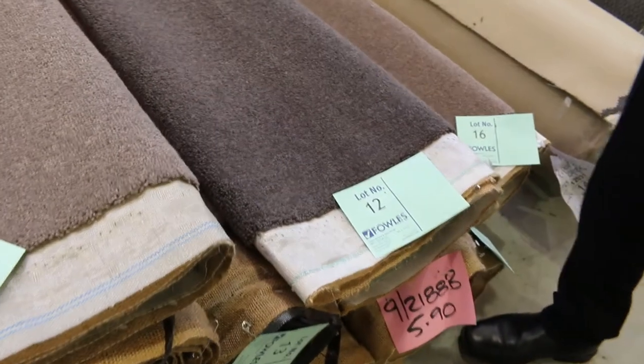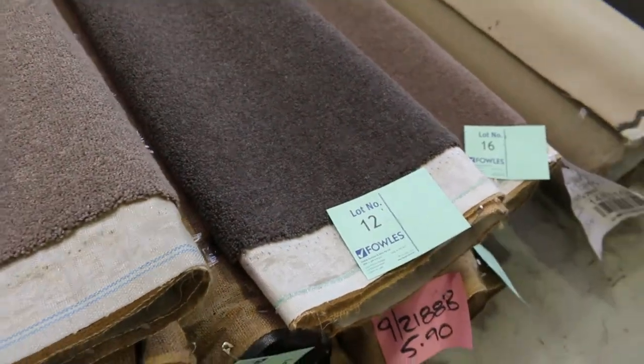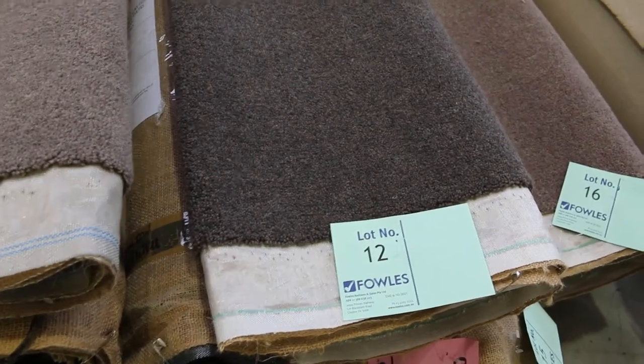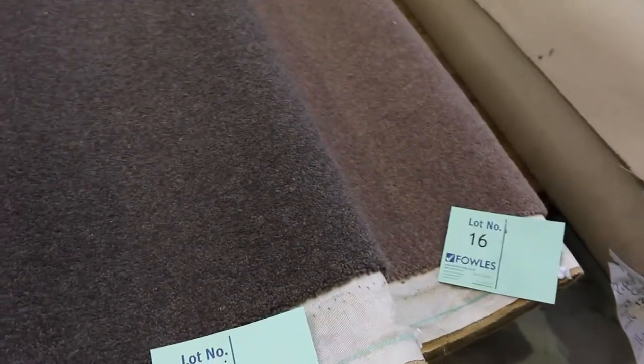Lot numbers 12, 13, and 14 are the charcoal one — the Deep Well. They're only small pieces, maybe good for mats and rugs. Those ones come down to as low as $30 a metre, so we're getting actually cheaper.